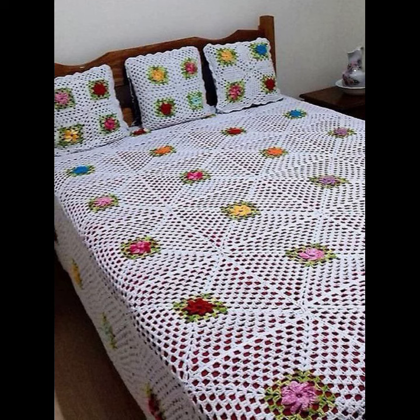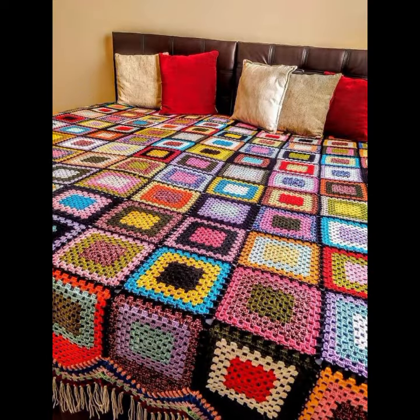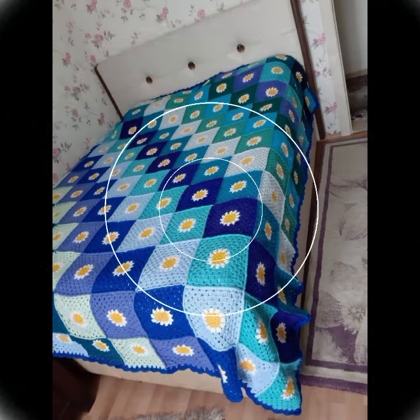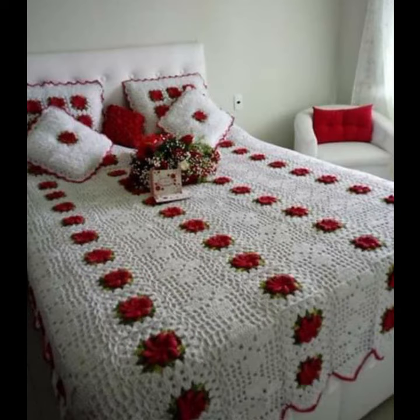Friends, I always try to bring useful videos and useful content for you. So please don't forget to like my video, don't forget to share it, and also give feedback in the comment section about my collection — how you liked the designs of these beautiful and trendy crochet bed sheet patterns.